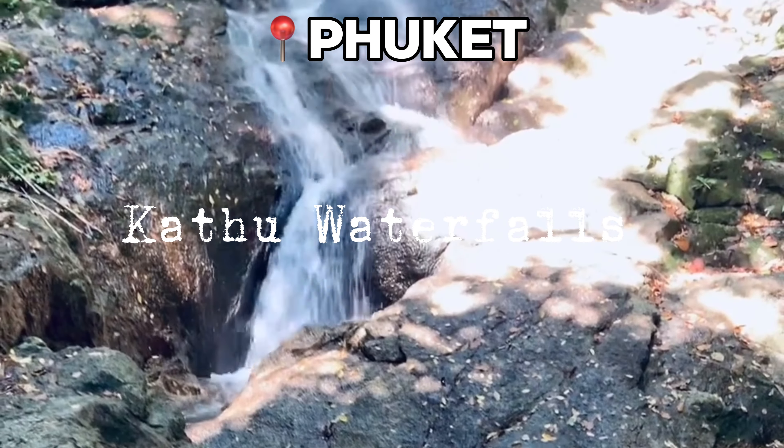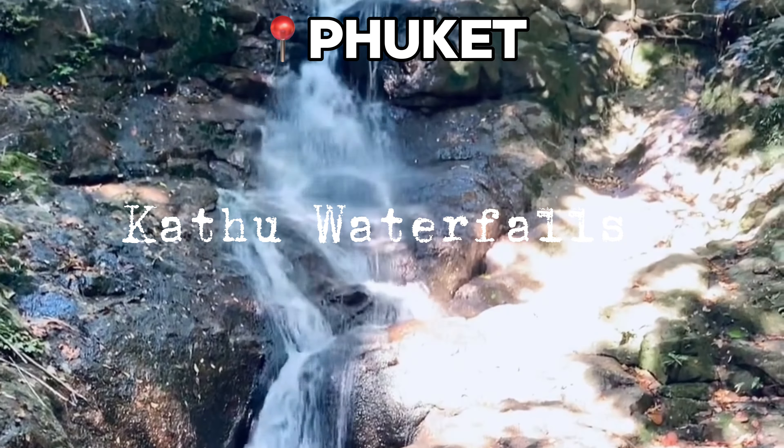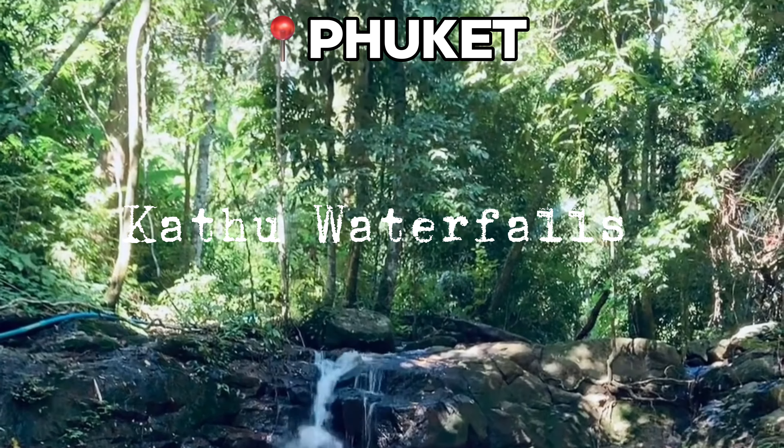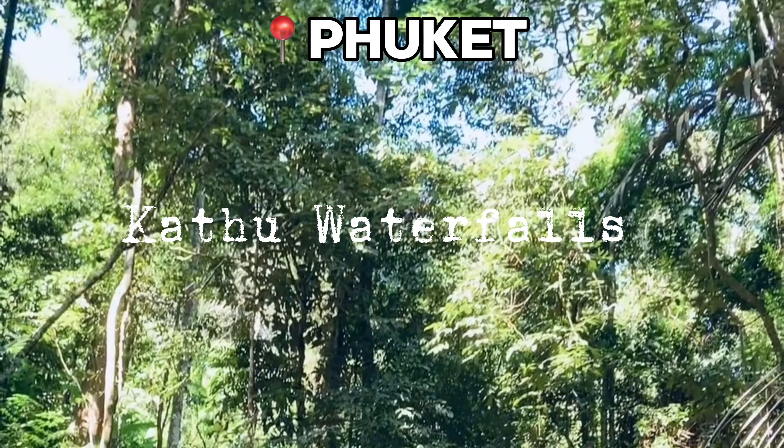Kathu Waterfall is another great escape from the bustling scene. Hike to Kathu Waterfall for a refreshing dip in natural pools surrounded by lush greenery — it's a serene retreat away from the usual tourist path.